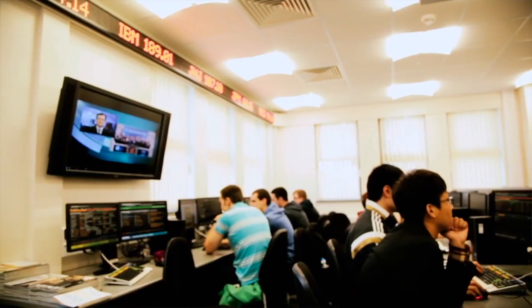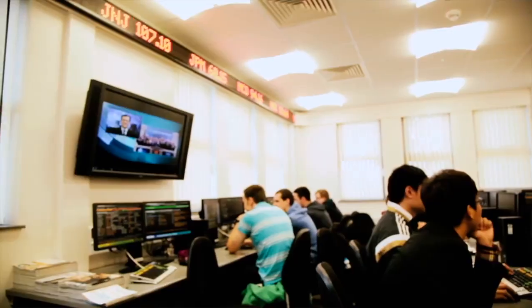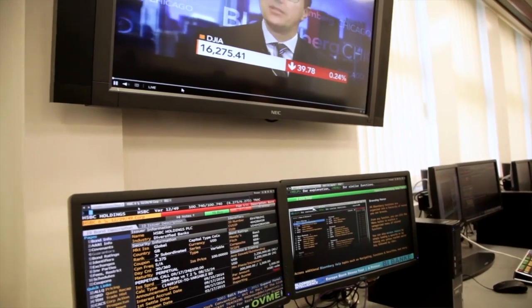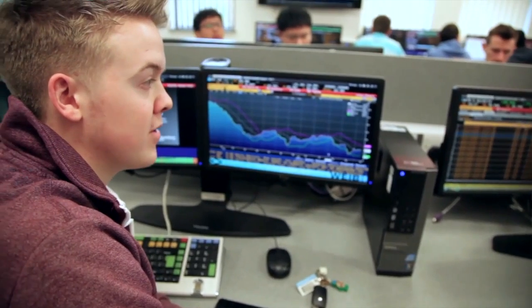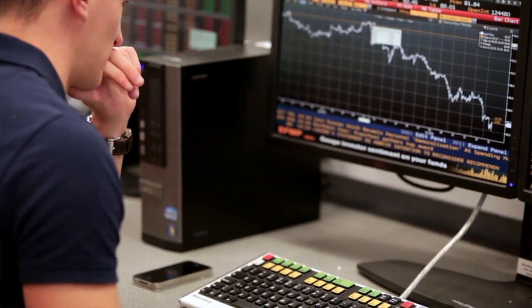And of course you'll be exposed to our financial trading room where you'll use Bloomberg software and other financial databases. Our graduates go on to have varied careers throughout the financial industry — some will go into investment banking with firms such as Citigroup and Deutsche Bank, others will go on to become traders or work in asset management.